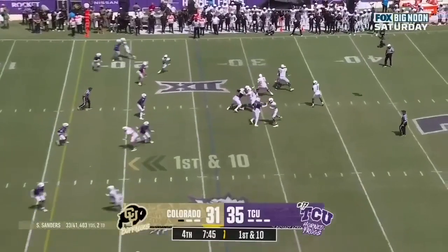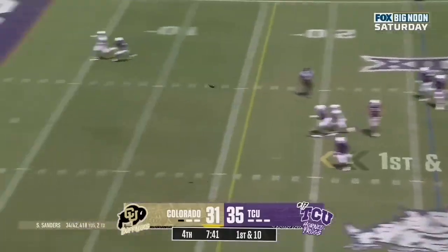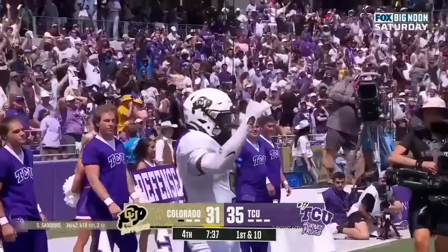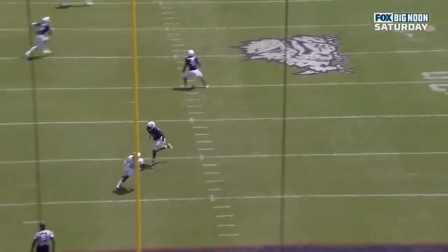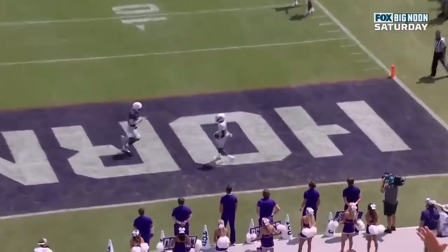End of the 26, Sanders spreading, sets, delivers touchdown Colorado. Jimmy Hart. The pocket — the wide receivers have to find space. Watch Warren, he's on a post route. He sees Sanders break the pocket and says, alright, I'm gonna head back the other way, and he was wide open.